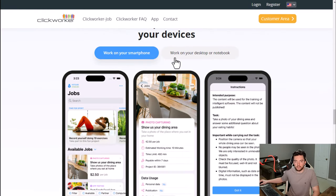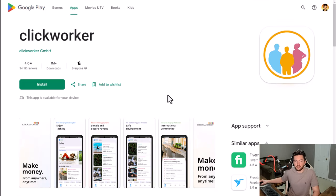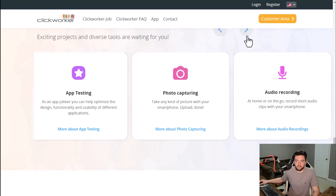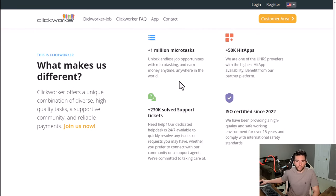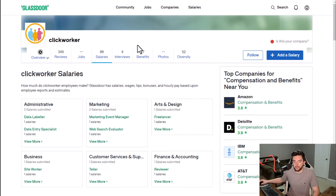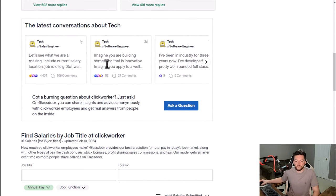Clickworker is available on just about any device — 4 out of 5 stars on the app with a million-plus downloads. Job examples include surveys, text creation, research, mystery shopping, app testing, and photo capturing. They have a million-plus micro-tasks available. Review-wise, they have 3.4 out of 5 stars on Glassdoor and 71% recommend working here to a friend.